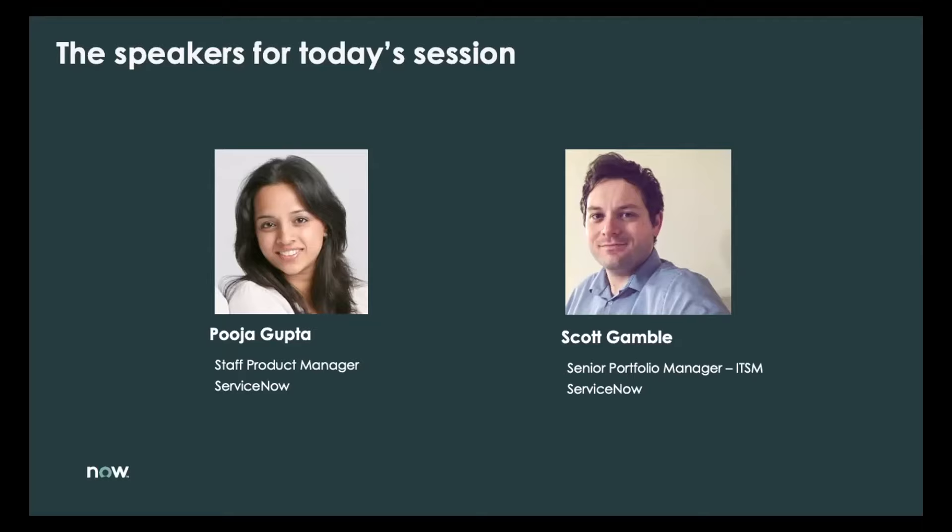My co-host for today's session is Scott Gamble. Scott, do you want to introduce yourself? Thanks, Pooja. My name is Scott Gamble, and I'm a senior portfolio manager working within our ITSM team, within our best practices organization. We are both very excited to talk about this particular topic, which I know a lot of ServiceNow customers are interested in.